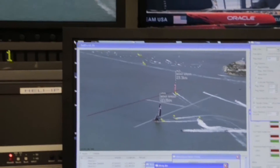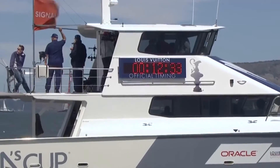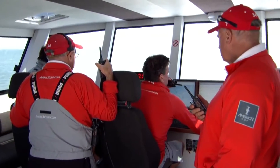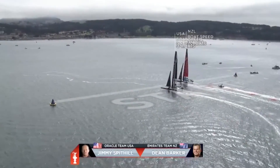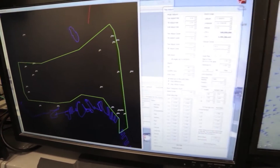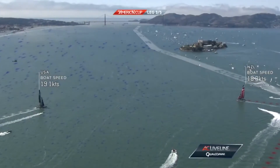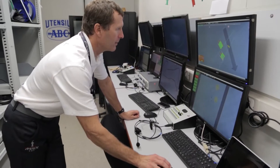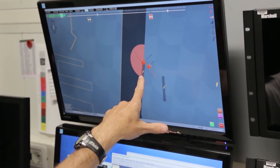And what are the implications for race management, now that we have that accurate measurement? That was a surprising part of the project. We started out with the objective purely to enhance the TV, but once Ian Murray and Mike Martin, the chief umpire, and John Craig, the principal race officer, figured out that we knew where the boats were to two centimeters and the marks to two centimeters, they asked us to build systems for them. John uses our data to help position the marks and figure out how big the course needs to be, and Mike Martin uses our data to umpire calls that are based on facts.